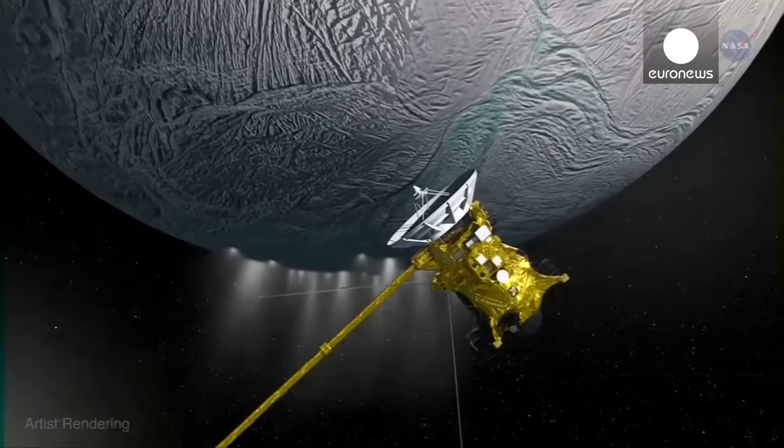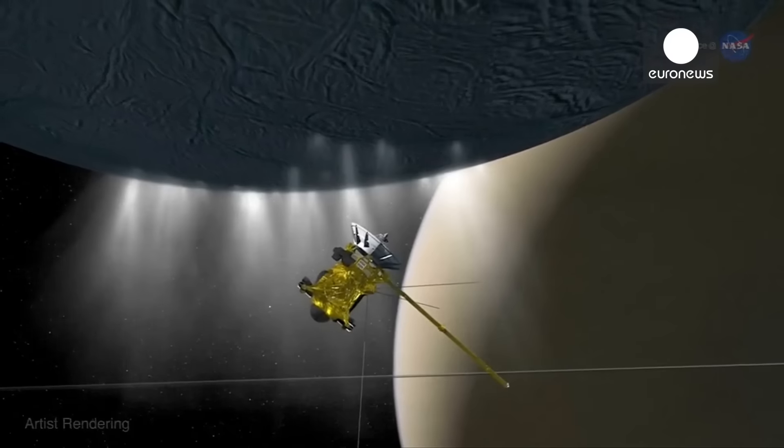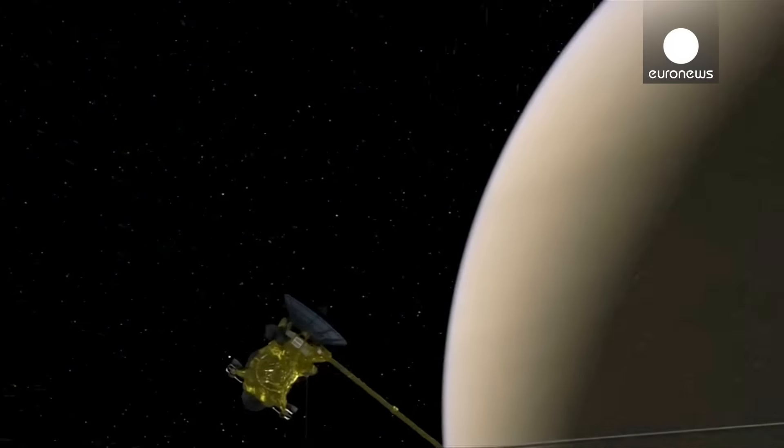We will fly by at roughly an altitude of 30 miles, which is approximately the distance between Washington, D.C. and Baltimore. We go screaming by in solidus at speeds in excess of 19,000 miles per hour.